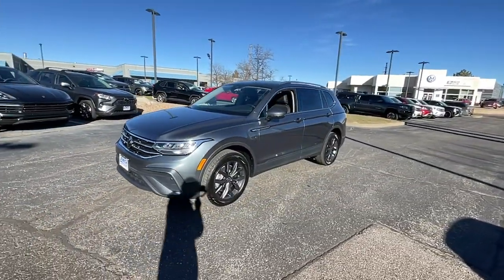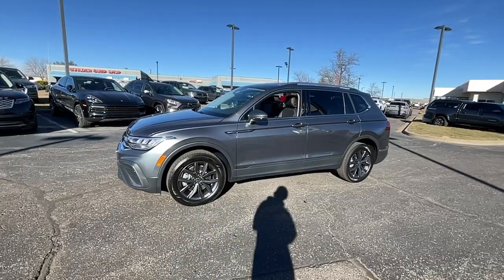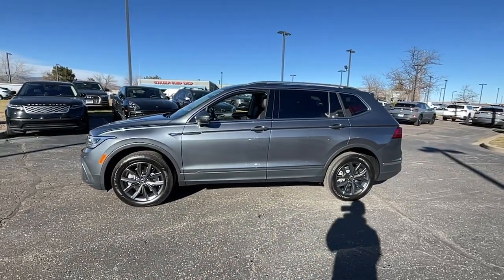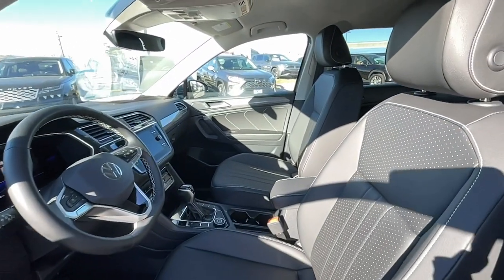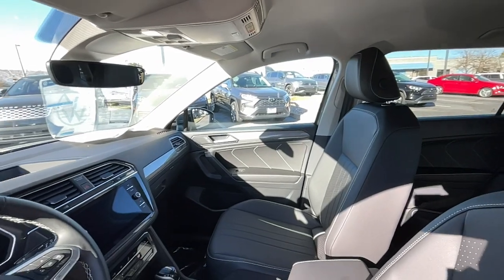Keyless entry, satellite radio, power lift gate, power driver seat, alarm, dual zone AC, aluminum wheels, heated front seat, steering wheel audio controls, electronic stability control.